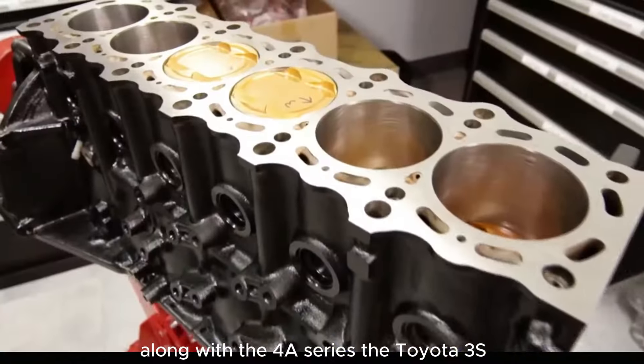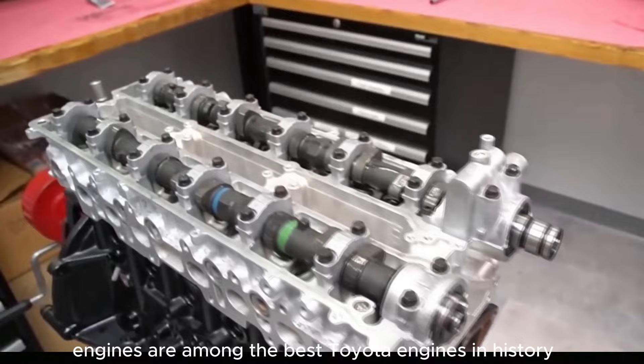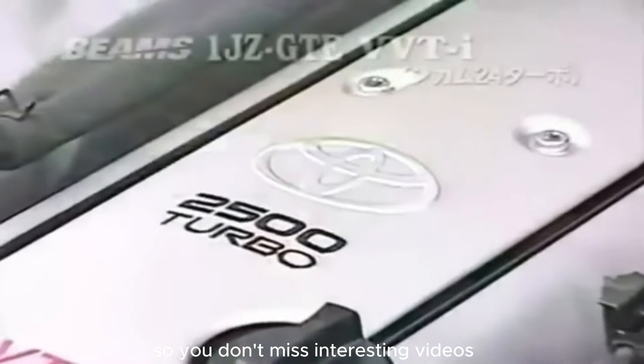Along with the 4A series, the Toyota 3S engines are among the best Toyota engines in history. Which engine is missing from this list? Write in the comments below this video, share this video with your friends, and don't forget to like and subscribe to our channel so you don't miss interesting videos!